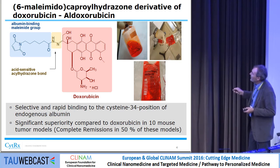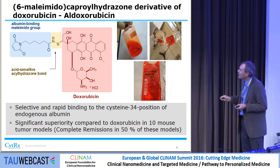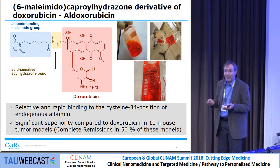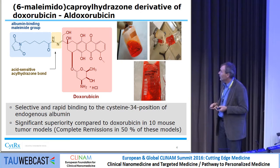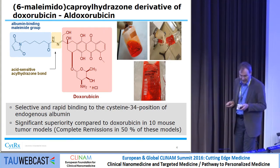What you see on the right is how it is applied in the clinic. It's a lyophilized powder reconstituted with lactated Ringer's and then administered over 30 minutes to patients. We chose this drug because it has very fast binding to endogenous albumin — basically, when you inject it, within a minute everything is bound to that position. We have in at least 10 mouse xenograft models, and also rat models with tumor-bearing tumors, shown very good effects — superior to doxorubicin, with complete remissions achieved in 50% of these models.